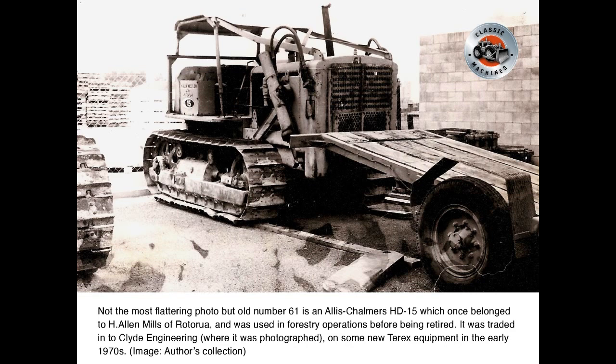Not the most flattering photo, but old No. 61 is an Allis-Chalmers HD15 which once belonged to H. Allen Mills of Rotorua and was used in forestry operations before being retired. It was traded into Clyde Engineering, where it was photographed on some new Terrix equipment in the early 1970s.